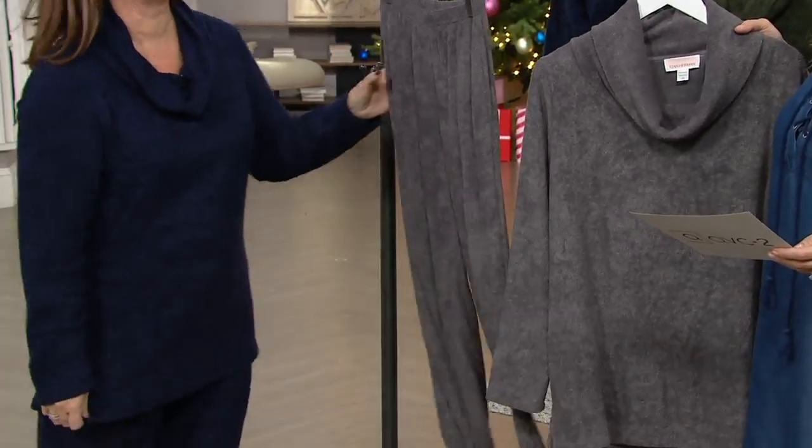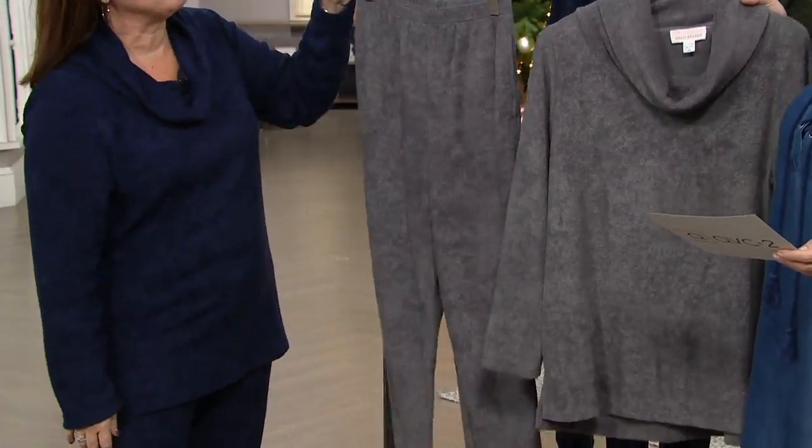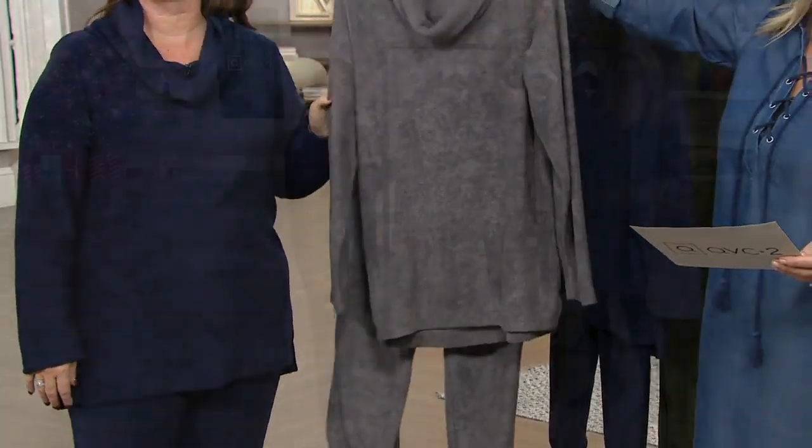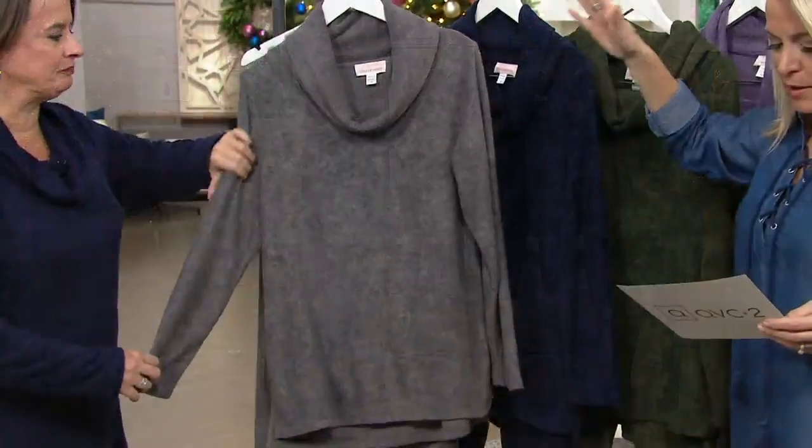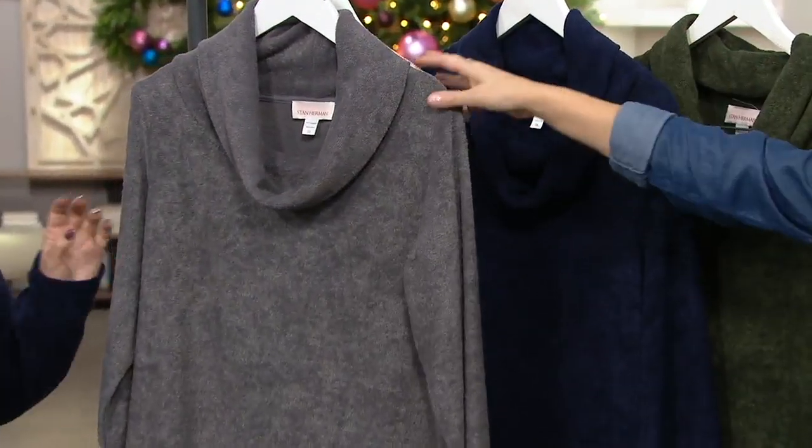We have them in petite and regular. The inseam on the petite pants is 25 inches, and the inseam on the regular pants is 28 inches. And then the tops look pretty much the same length — they're going to be about 27½ to about 31¾ inches.